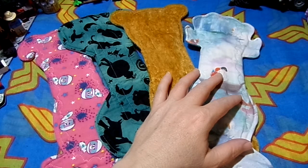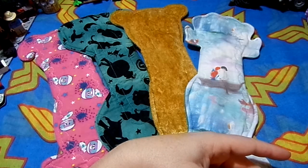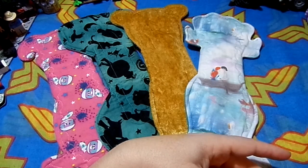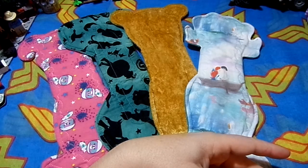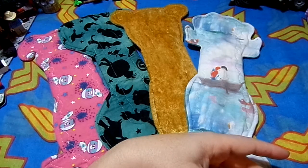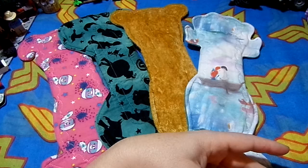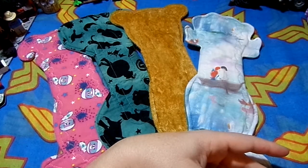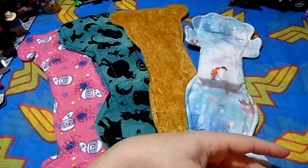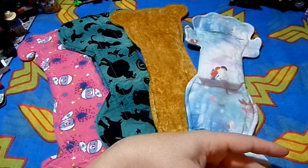If any of you have a menstrual cloth channel, please start doing these cloth pad tags, because these tags help show both diversity in how our periods are and also help newbies coming in and seeing how diverse we all are and can be.